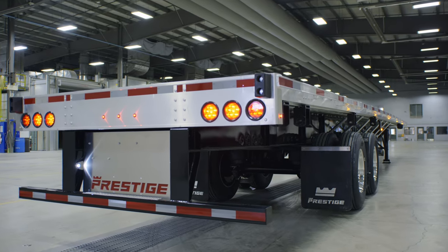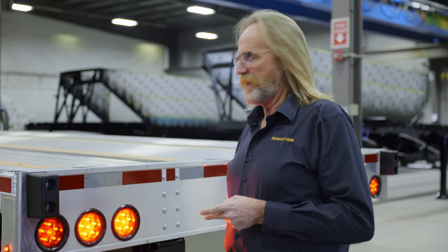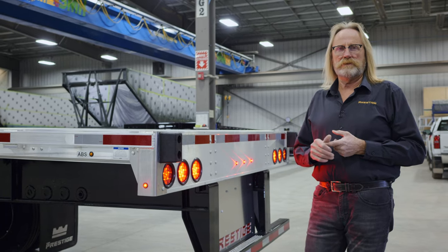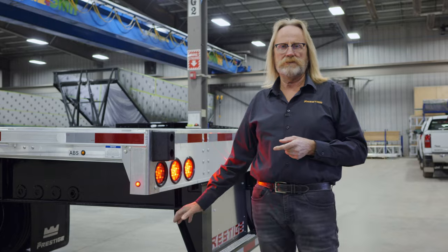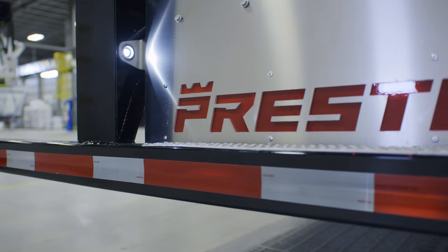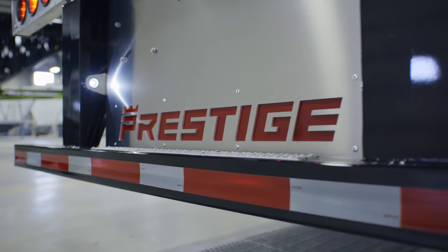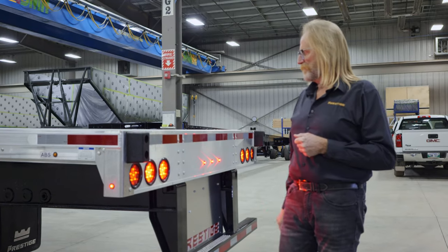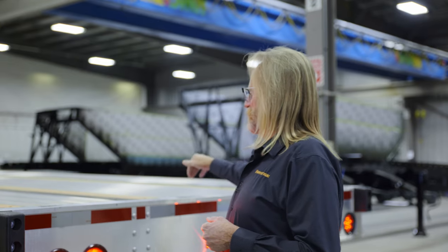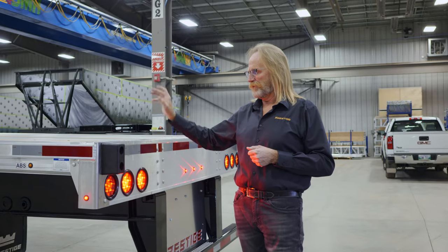Moving to the back of the trailer, we have an impact bumper. You do have the option of a bolt-on bumper — the advantage of a bolt-on is that if you bend it backing into a dock, you can unbolt and replace it without cutting or welding. It's really up to customer preference. Dock bumpers are also standard, providing a buffer so you don't bend up the back bolster. Stake pockets are incorporated front and back as standard features on both the rear and front bolster.